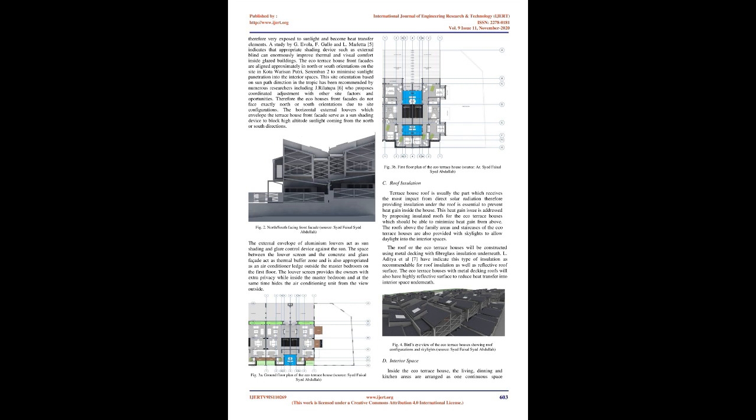FIG 1: Perspective view of the eco-terrace houses. Source: Syed Faisal Syed Abdullah.